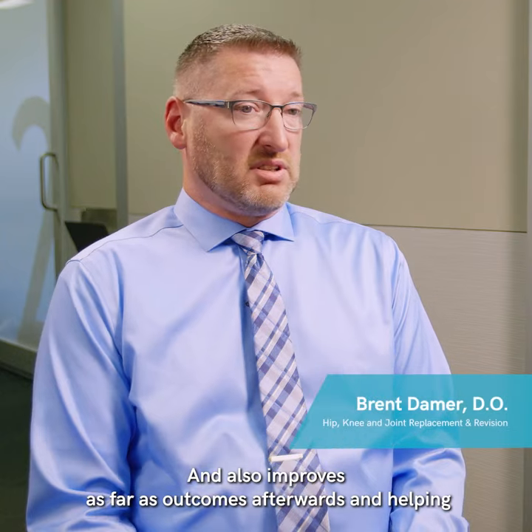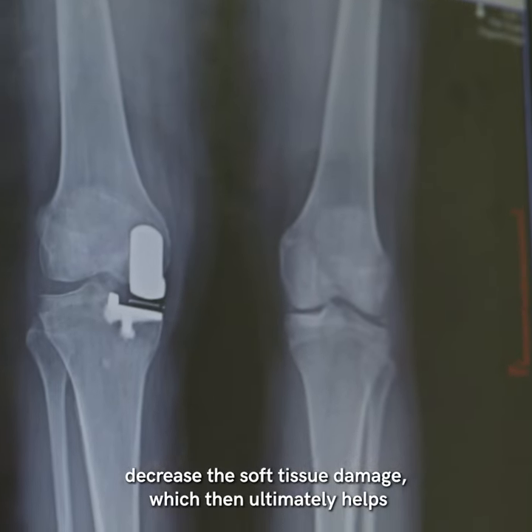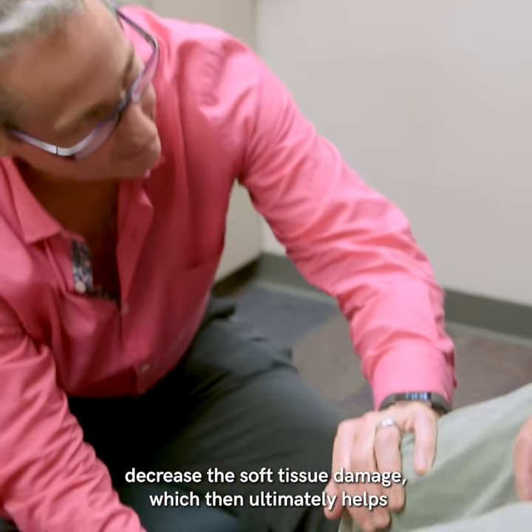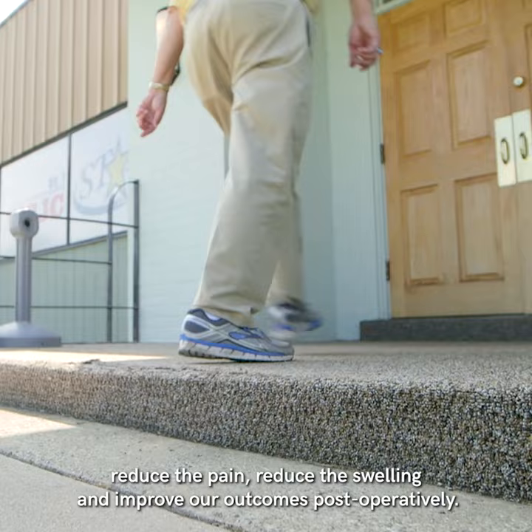It also improves outcomes afterwards and helps decrease the soft tissue damage, which then ultimately helps reduce the pain, reduce the swelling, and improve our outcomes postoperatively.